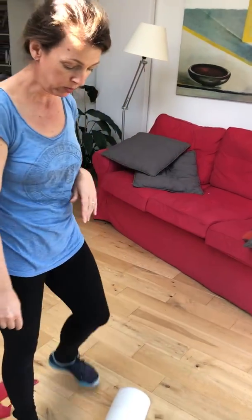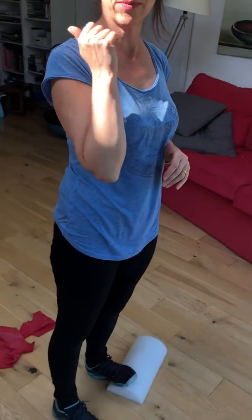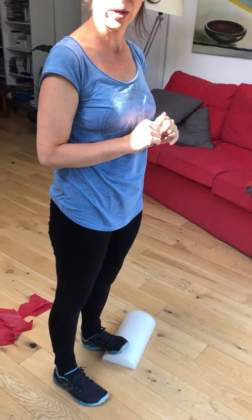The beauty of this is you can be doing a calf stretch while you're on the phone. If you have a standing desk, you can be working away on the keyboard as well.